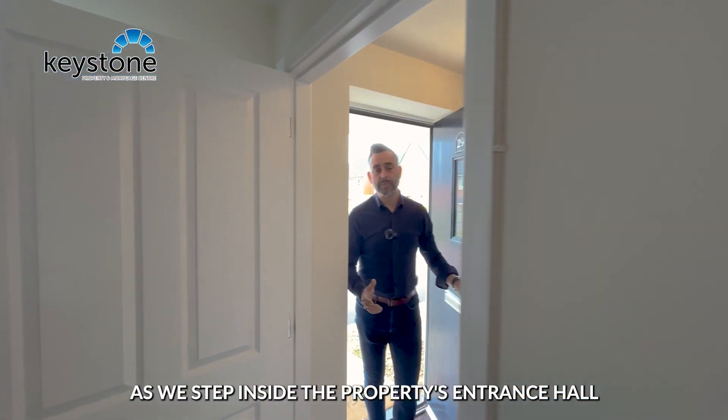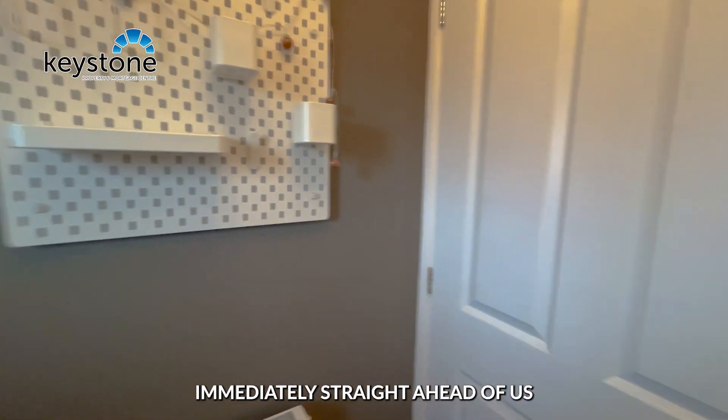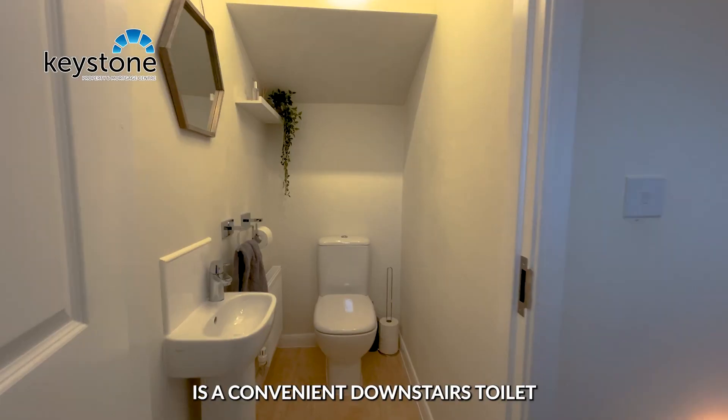As we step inside the property's entrance hall, immediately straight ahead of us is a convenient downstairs toilet.